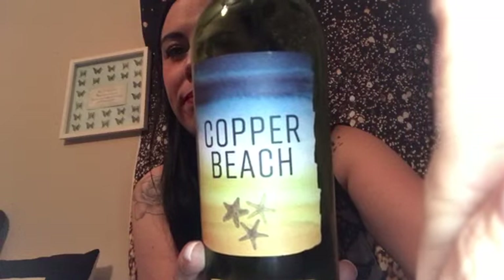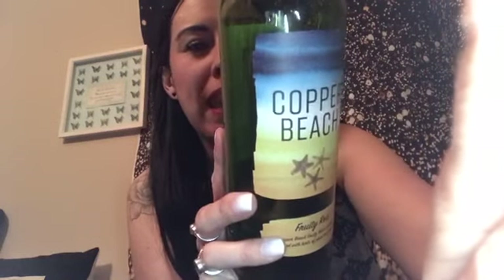This is Copper Beech and it does say on the back 'suitable for vegetarians and vegans.' It's three pounds. It's not sharp, it's not bitter, it doesn't make you want to give up when you drink it — fruity red. Best red wine I've tried being a vegan.